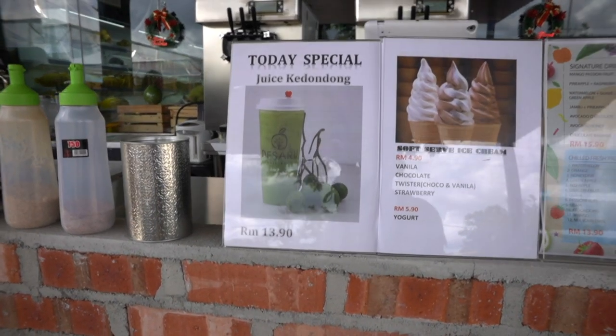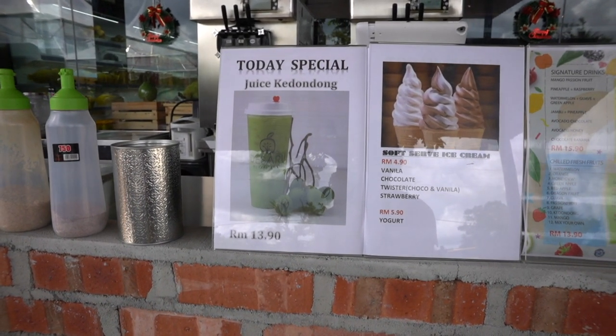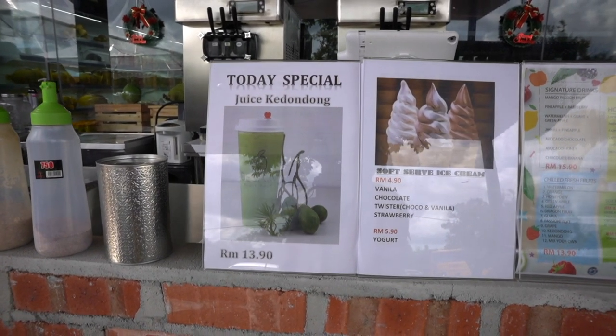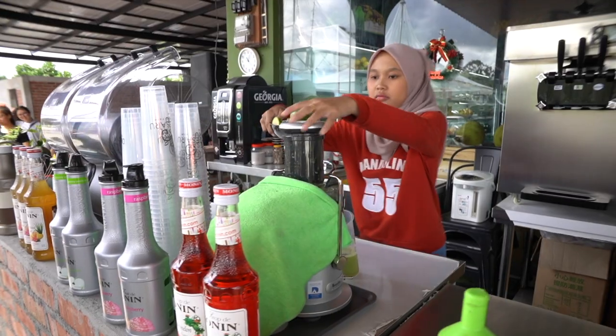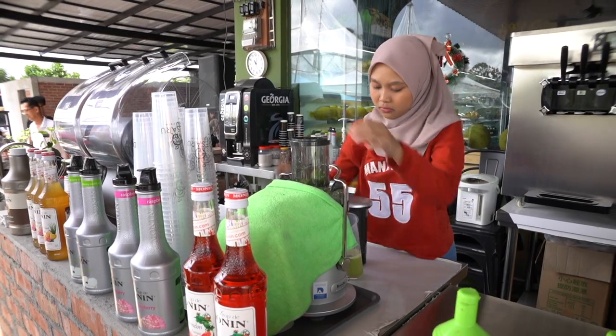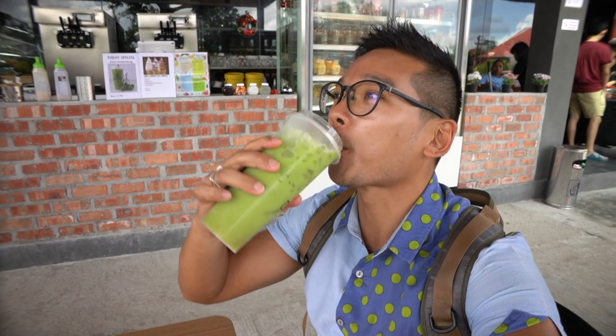Before I start the tour, I'm going to try this juice. It's called juice ke dong dong, or some people call it bua dong dong. I'm from Penang — we call it ambla. Usually it tastes very good with sour plum. This is pure bua ke dong dong — no water added and no sugar added. They also have a very good concept with this strawless cup, so you don't need a straw to drink it.